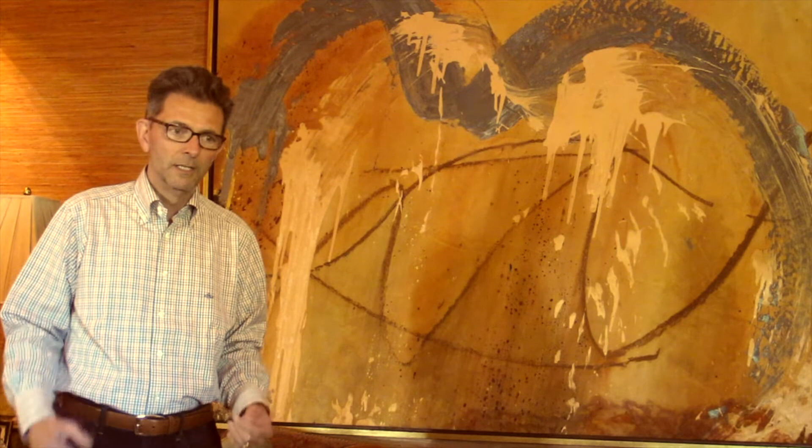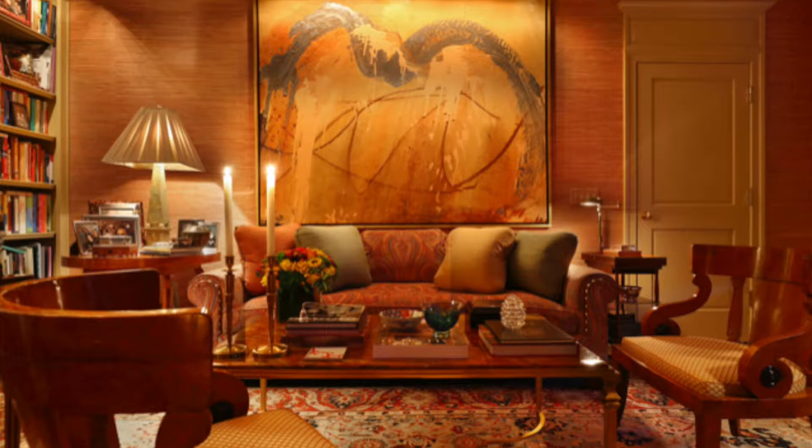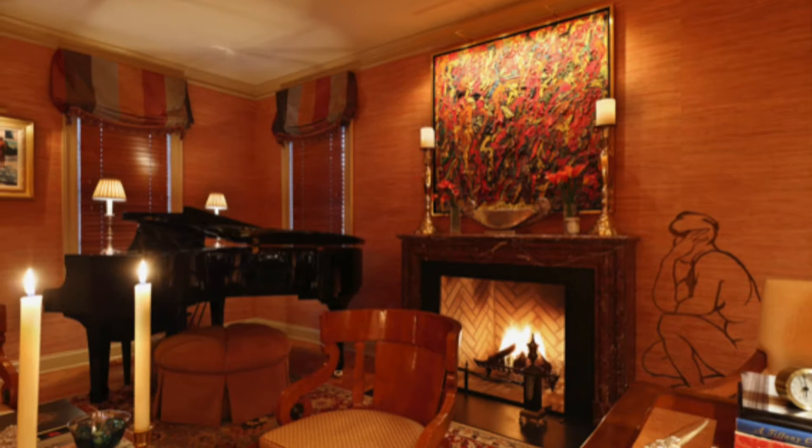Even if it's not completely coordinated, I love the motion and action above the sofa. I happen to like it with the paisley fabric and the color scheme of the room and the antique rug. But Francine's work has so much power and energy, and I never tire of looking at it.